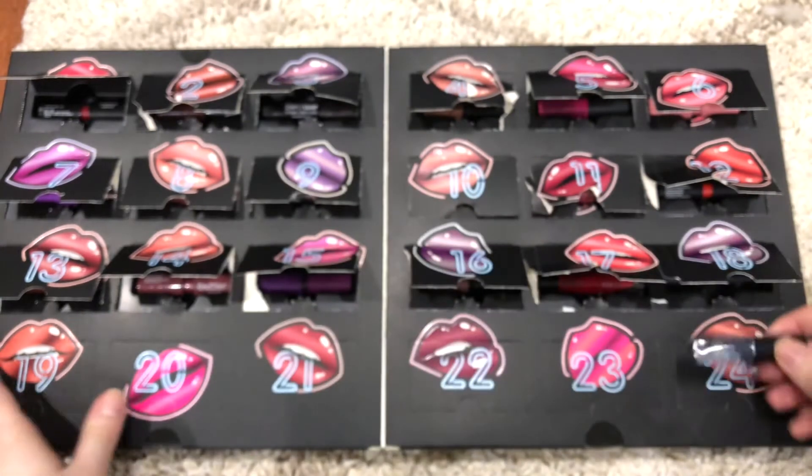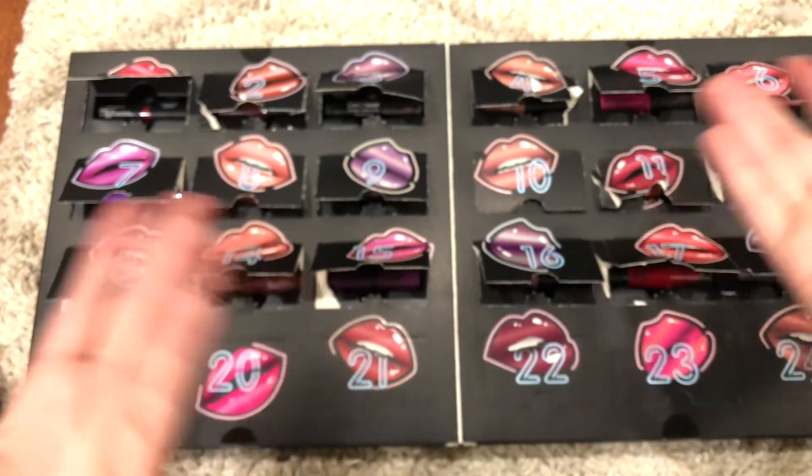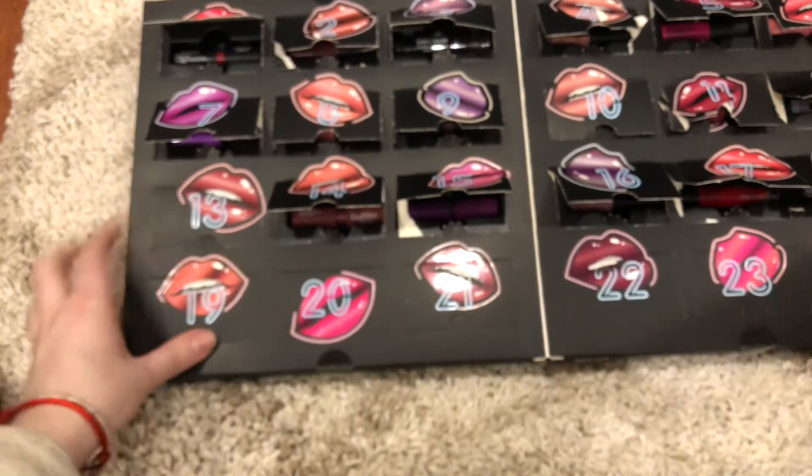Number 18 is this Liquid Suede in Stone Fox — a grayish color. I almost really regret buying this because out of all these shades, I'm probably going to use like two or three of them. I am a little disappointed. I expected better colors — it just feels like they threw in the colors that no one buys.